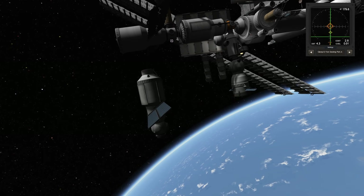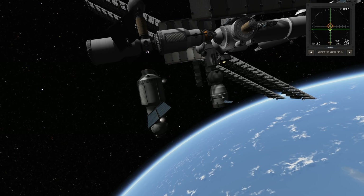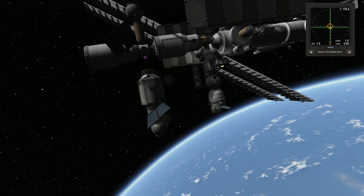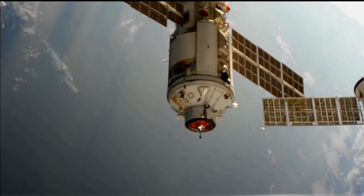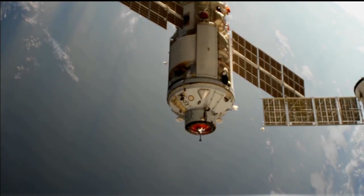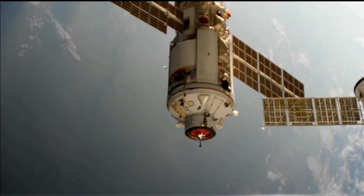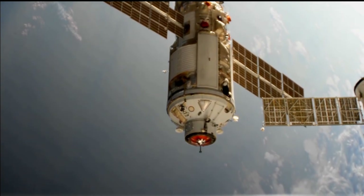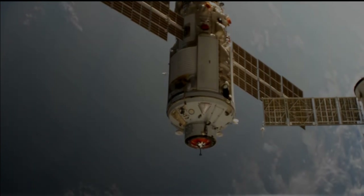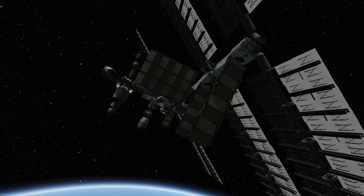That's why I usually rely on the mod Docking Port Alignment Indicator to help me guide parts together — it makes things so much easier and is one of the mods I can't live without, which is also a video I made. You might think that completing the docking maneuver marked the end of Nauka's saga, but not quite. It appears that there might have been a baby Kraken on board or something, because after the module was docked its thrusters decided to fire again.